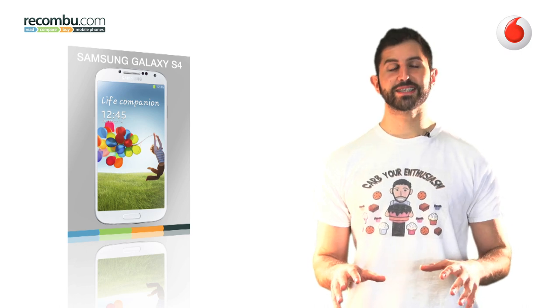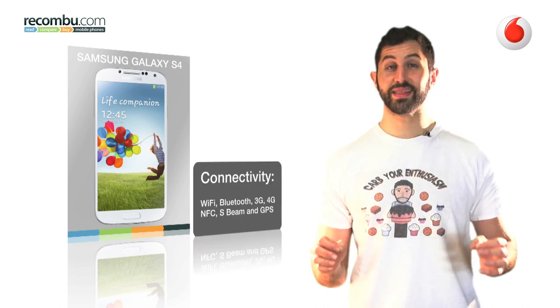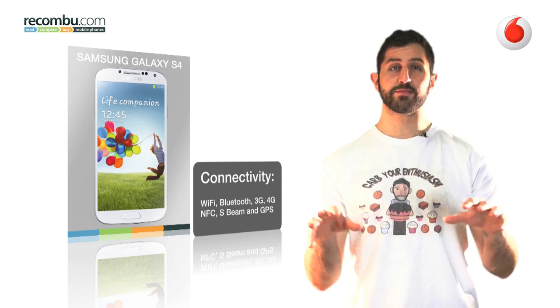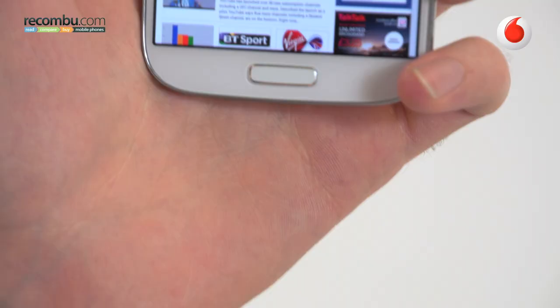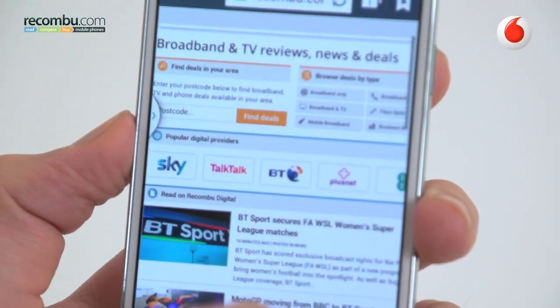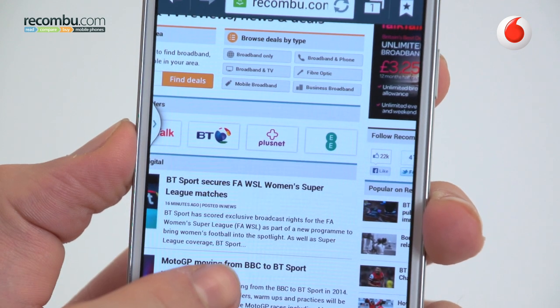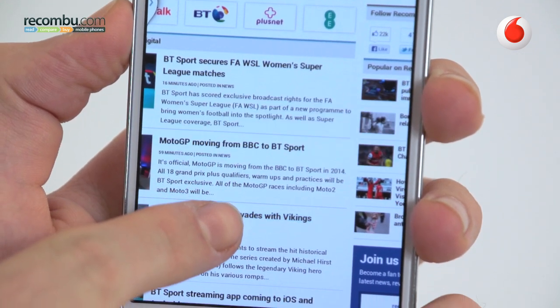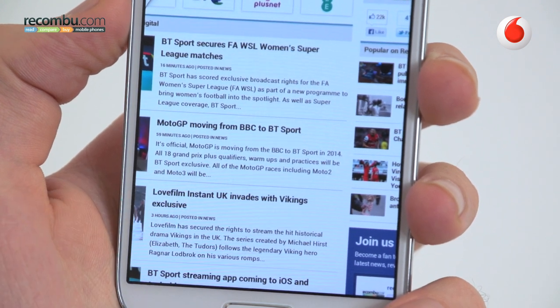When it comes to connections, the S4 has it all and the kitchen sink. It's got Wi-Fi, Bluetooth, 3G, 4G, NFC, S-Beam, GPS — you won't be left wanting. Thanks to the ample screen, web browsing is also a treat, with sharp text and smooth panning and swiping. The stock browser even incorporates AirView, magnifying pages when you hover your finger over them.